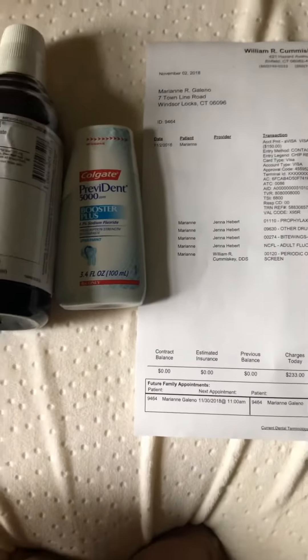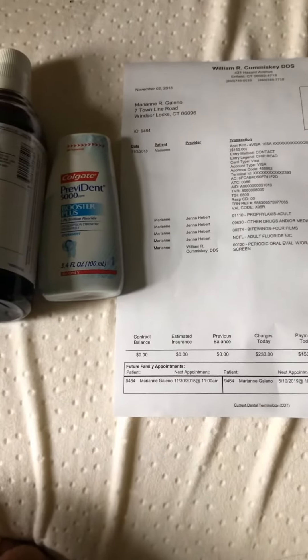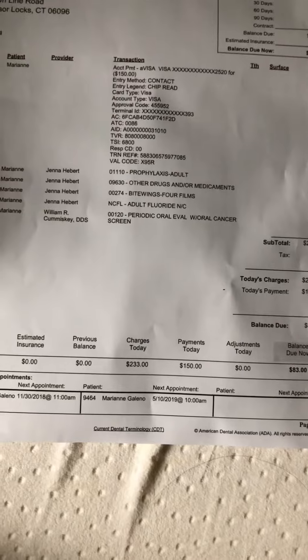Hi everyone! I'm going to share with you how to get a dentist here in the USA. Today is actually my cleaning day — it's done. This is the price for the cleaning: Profilax adult is $95, guys. That's how much it costs.